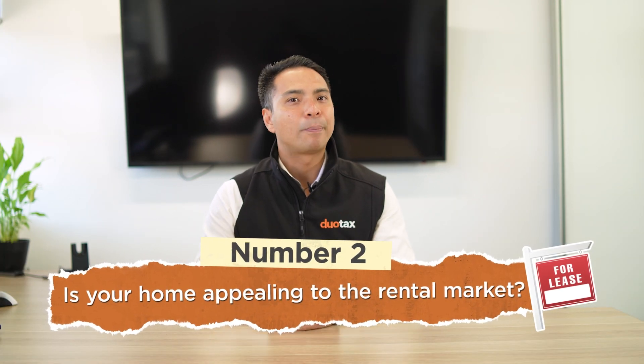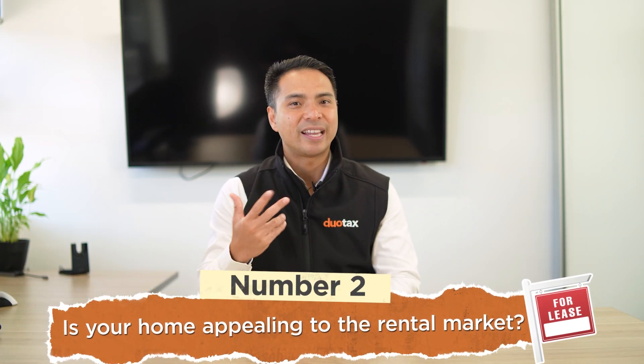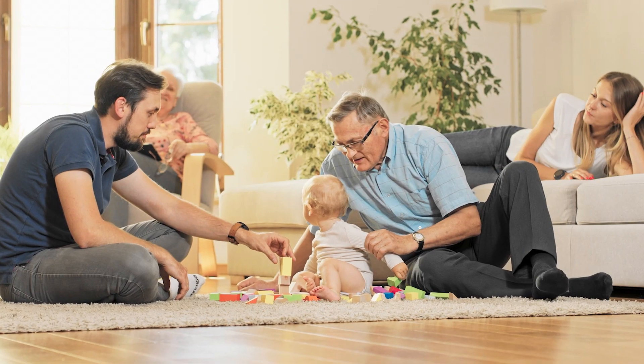Number 2: Is your home appealing to the rental market? It's easy to get attached to your home. After all, it's where you've made so many memories with your friends and family, so it's easy to overlook the practical aspects when emotionally attached to your property.